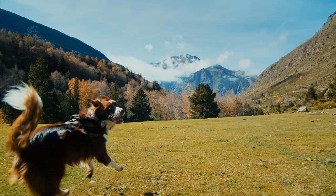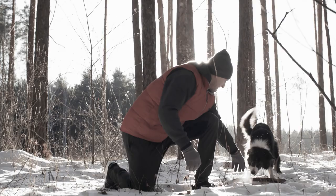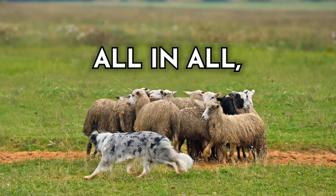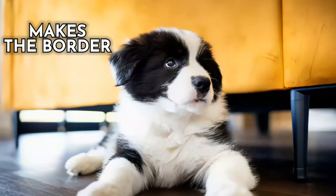Their inexhaustible energy, unwavering focus, and eagerness to learn and please make them equally exceptional in dog sports and various training activities. Their deep connection with their human partners, coupled with their tireless work ethic, makes the Border Collie a farm dog breed beyond compare. So there you have it — now you know a little bit more about 10 breeds that make absolutely fantastic farm dogs.